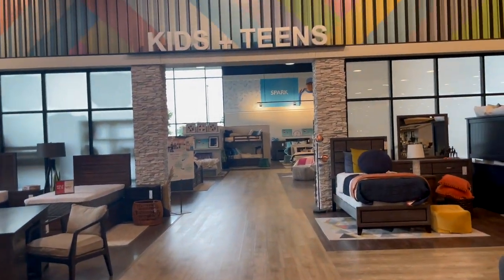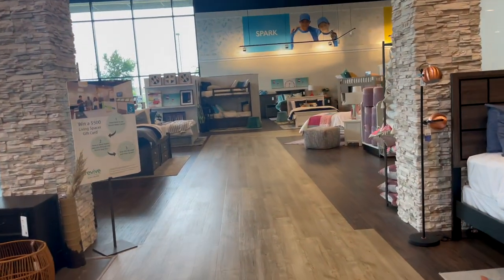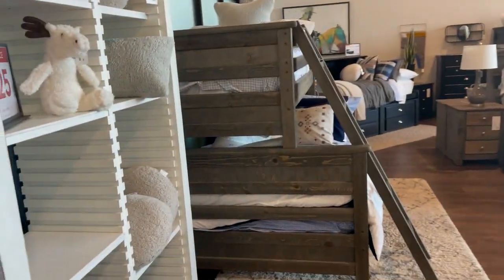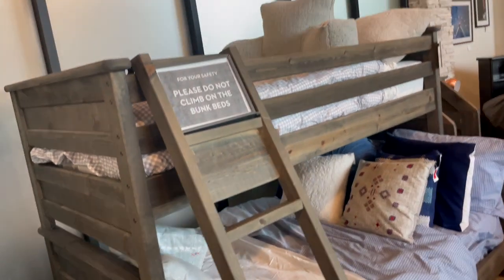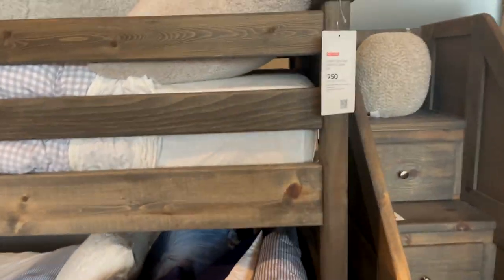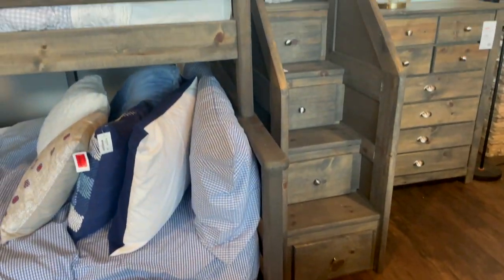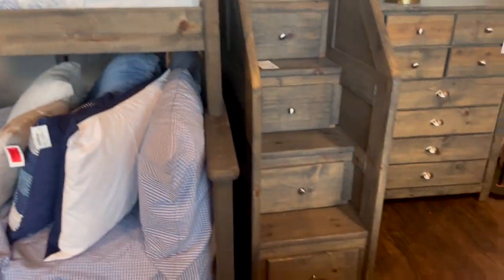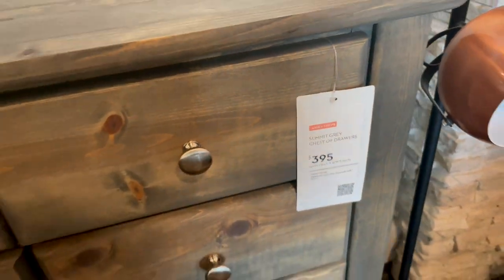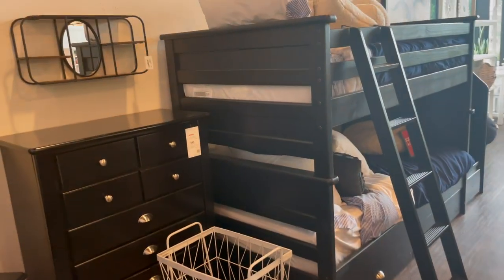I'm not looking for kids or teen stuff, but I have to show y'all this because they have a kids and teen area. So we're going to go look since we're here. These bunk beds are not the ones I grew up with — they look real nice. The bunk beds are at $950 and it's the kind where you don't need a ladder — you have a little stepping area. The matching dresser is $395 — that's a good price. The staircase is separate at $455. You can find your whole bedroom here for your kids.